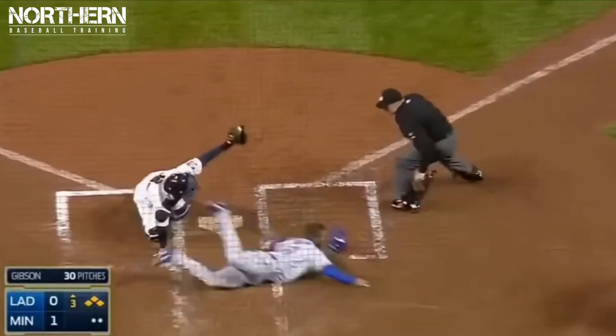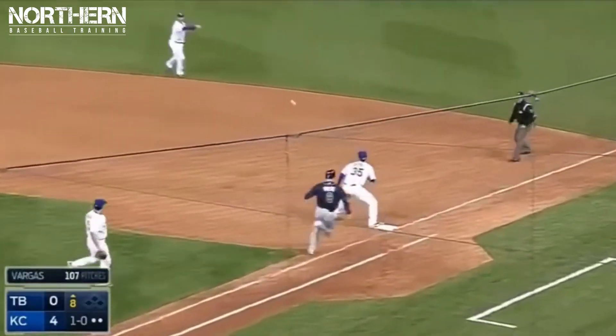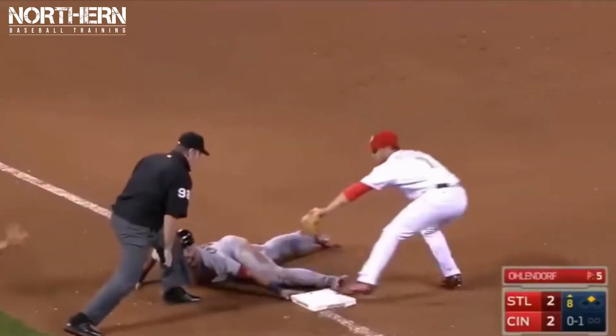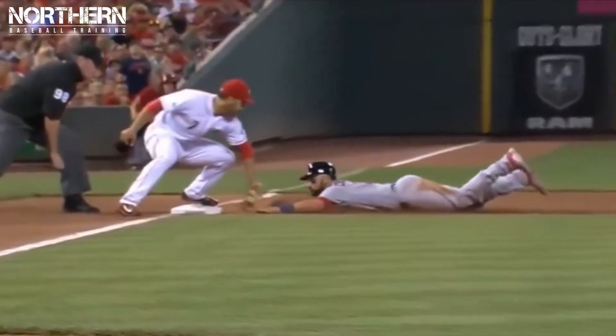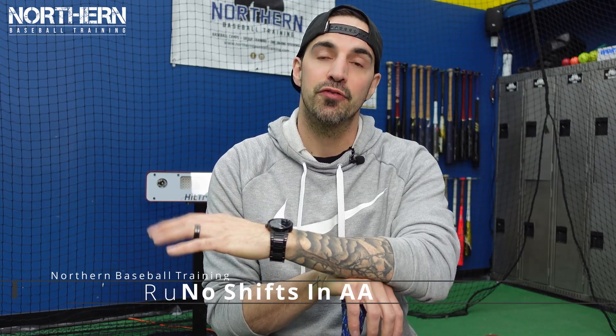There are so many plays decided by an inch or two when it comes to stolen bases or any play in general, so I think this is going to make a huge impact on the game. But if I'm wrong and the base paths are moving with the bases and there's no change in distance, let me know in the comments. If I'm understanding this correctly, I like this change — it's a small change that'll make a huge impact, and I hope it makes its way to the MLB.